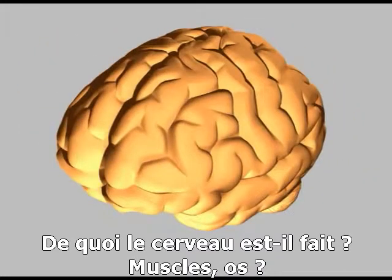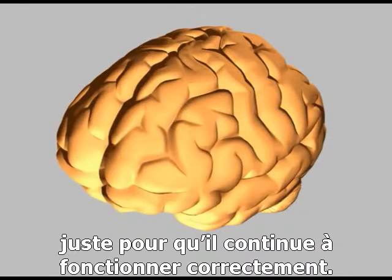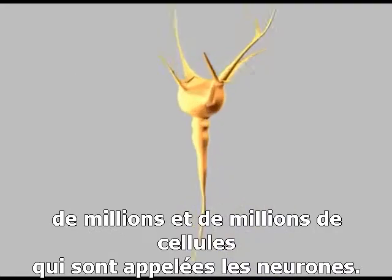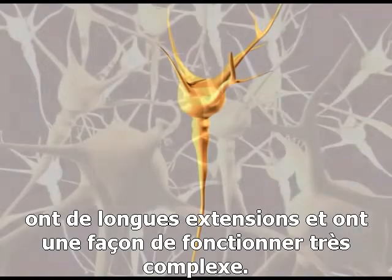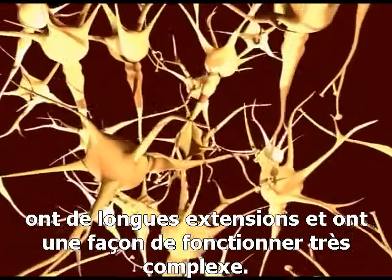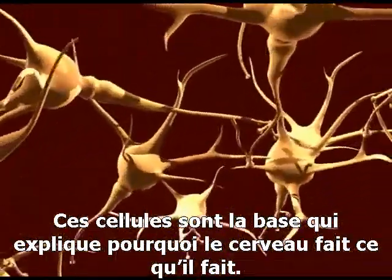So what are our brains made of? Well, there's no muscle or bone in the brain, even though it takes over a fifth of the calories you eat just to keep it running. Instead, your brain is made up of billions upon billions of cells called neurons. These cells are very specialised, with long extensions through which they talk to each other, and form large and complex networks. These networks are the basis of how the brain does what it does.